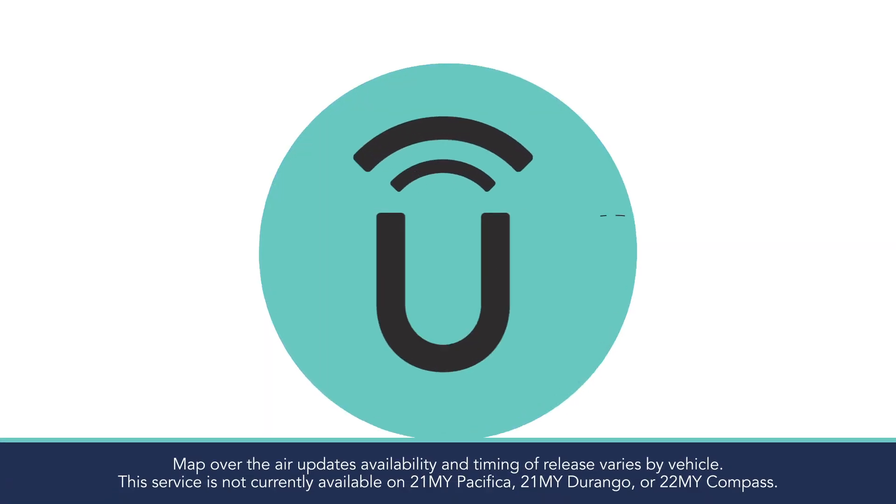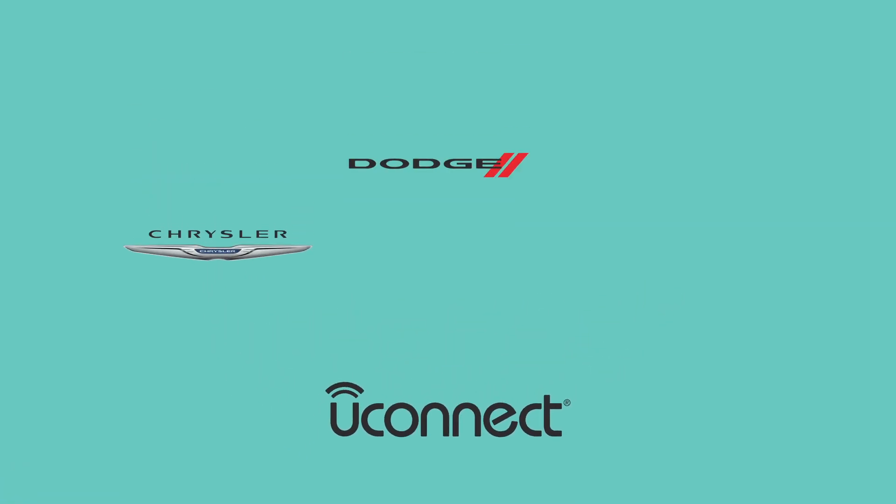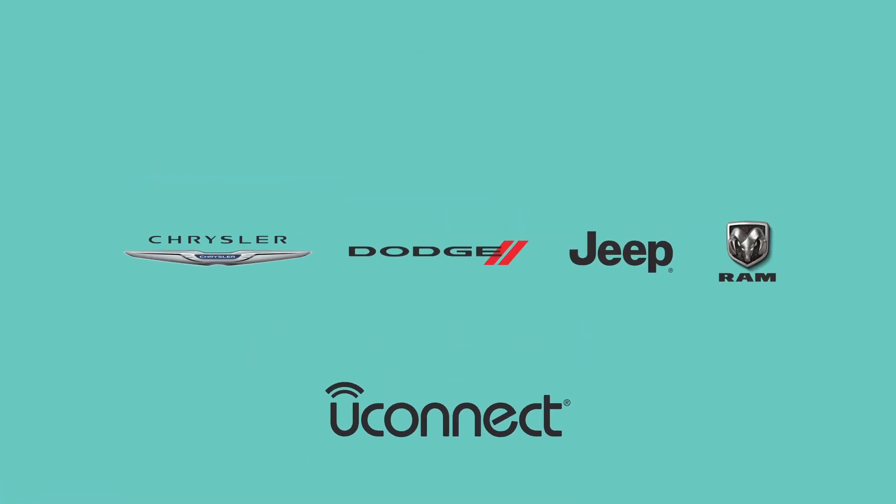Remote map updates, keeping navigation information current for every Uconnect 5 user. Check it out at your local Chrysler, Dodge, Jeep, and Ram dealer.